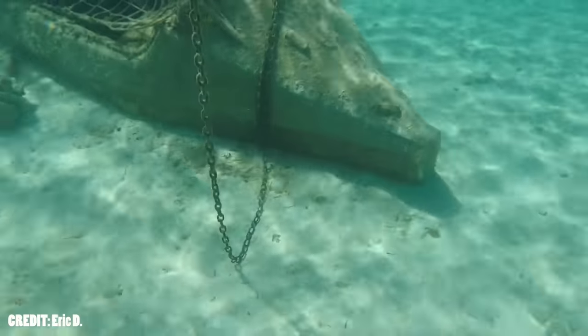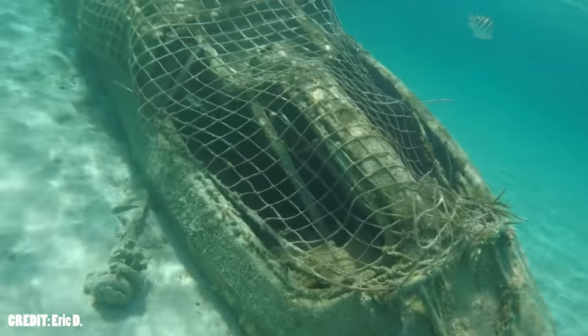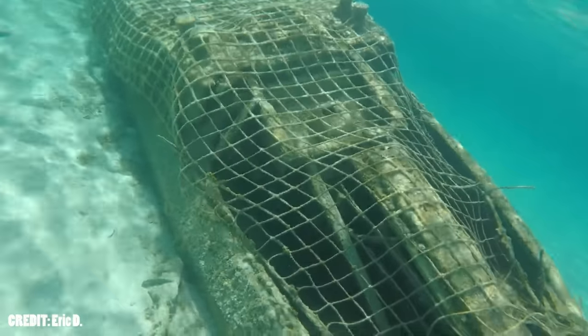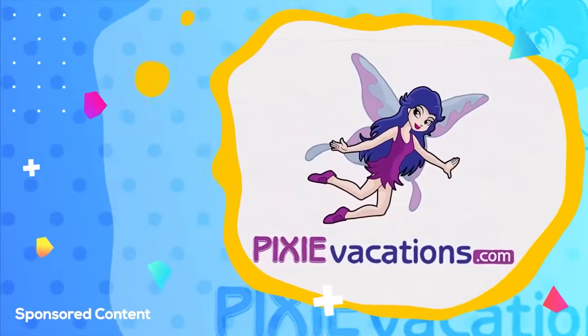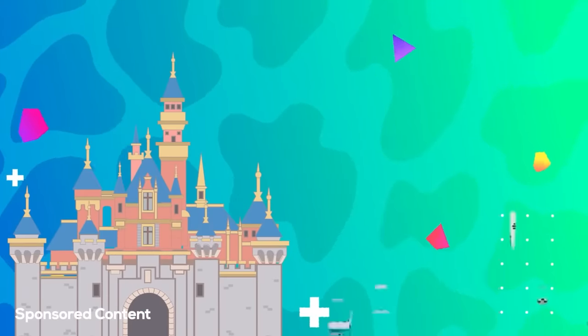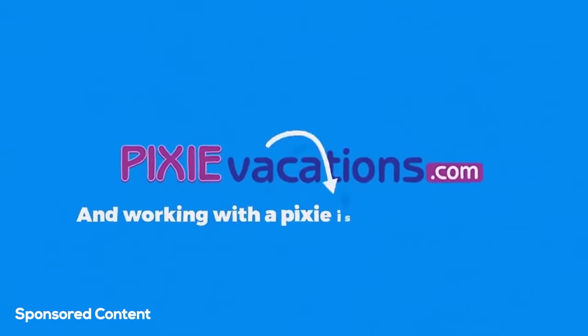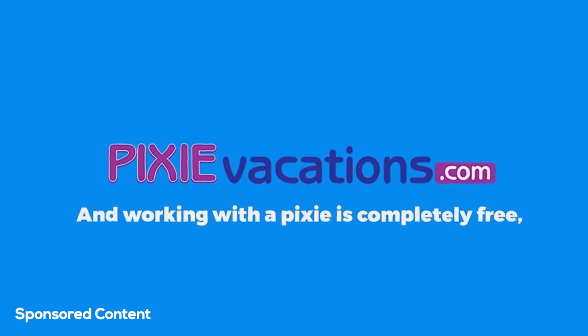In the meantime, if you want to visit the attractions we talked about today — especially that Snorkeling Lagoon — start planning your next magical vacation with our friends from PixieVacations.com. They will help you plan your perfect vacation to Disneyland, Disney World, or a Disney Cruise, specifically tailored to your vacation style and budget. And working with a Pixie is completely free, so talk with them to make the best out of your Disney vacation.